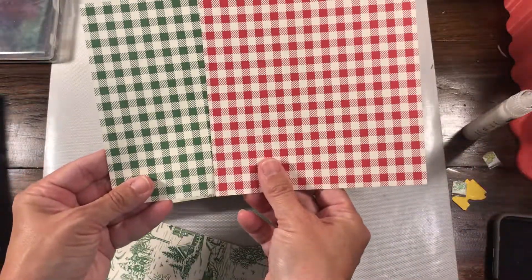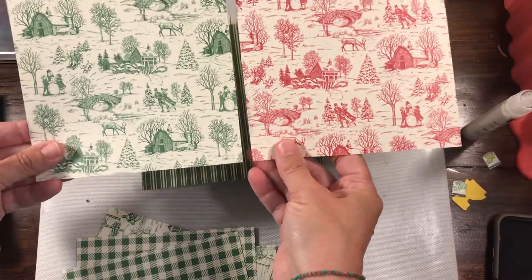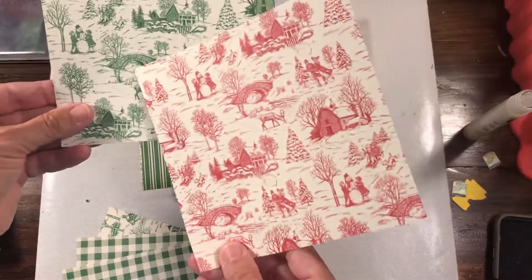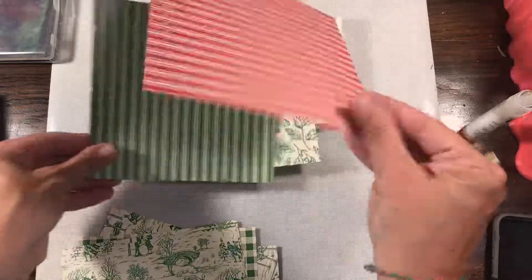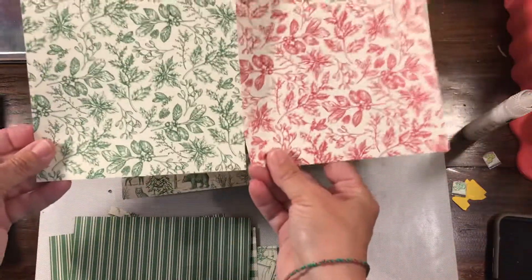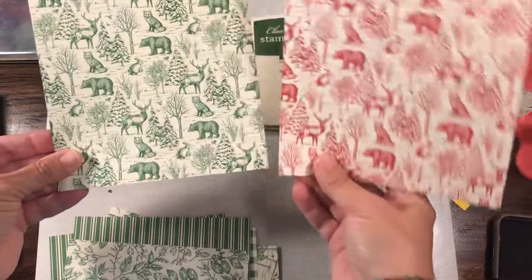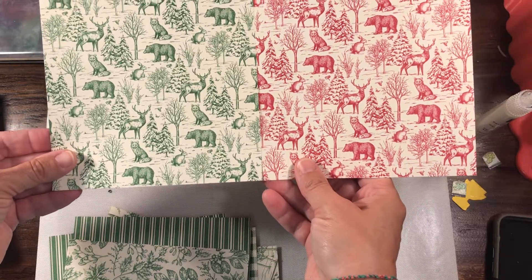We have a great plaid, we have another one that's very similar — for a moment I thought I got a second printing of the first sheet, but this one has more bridges and barns. We have a really nice striped background, we have some berries, and some animals: bears, foxes, rabbits, deer, and some nice foliage.